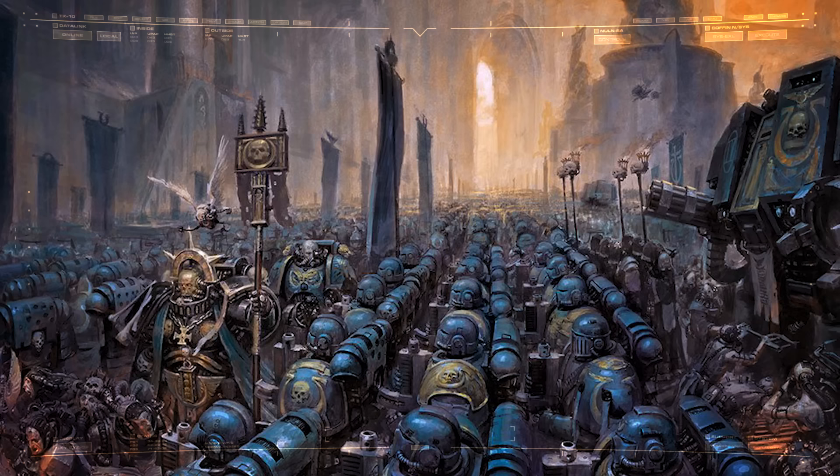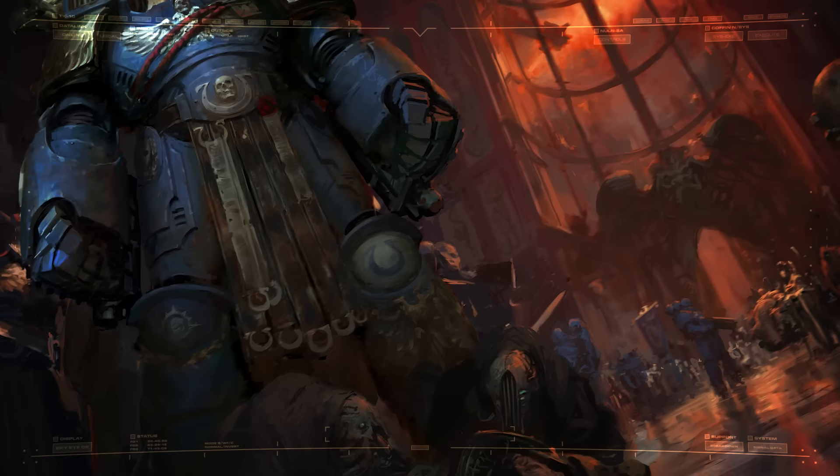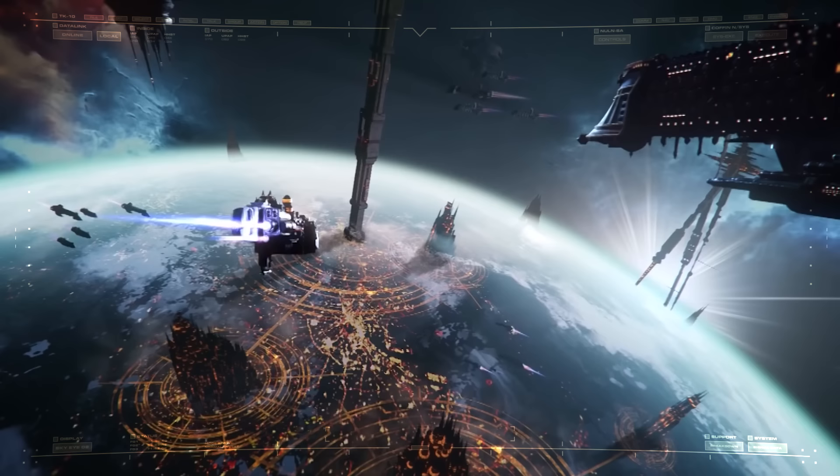In practice, the entire Ultramar subsector was also the stellar empire of the Ultramarines, one of the Imperium's most vaunted Astartes Chapters. Now fully aware of the impending threat, Marnius Calgar, Chapter Master of the Ultramarines, assumed total command over the Imperial response. His efforts were focused on Macragge, capital of Ultramar, and one of the most fortified sites within the entire Imperium.